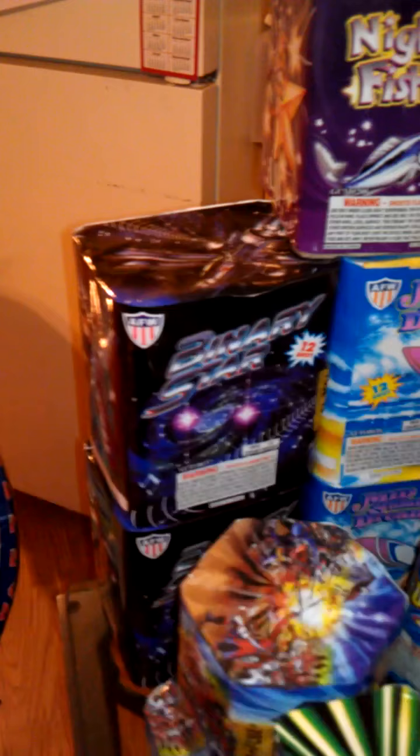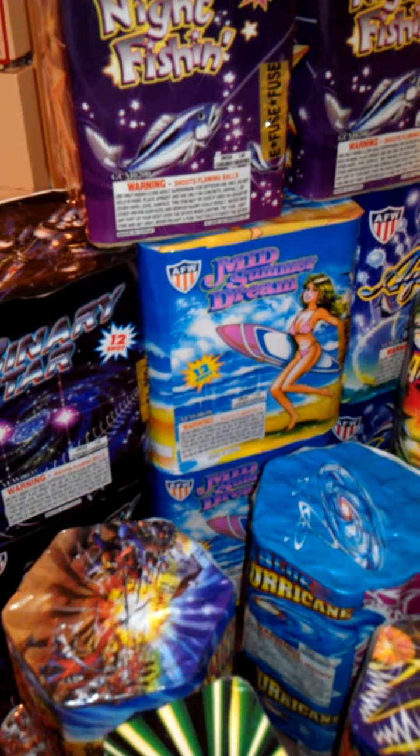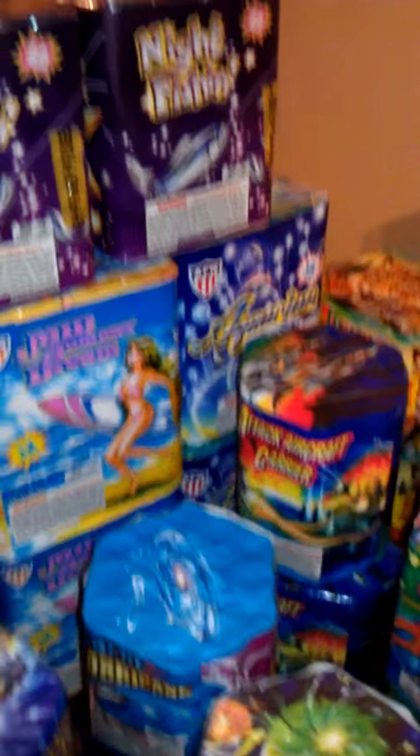Night Fishing I've actually seen videos on, so those are probably going to be the best ones I have. Got two 12-shot Binary Stars, two Midsummer Dreams, and two Aquariums. Those are probably going to be part of the finale.